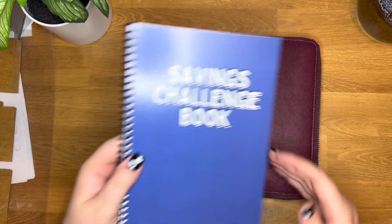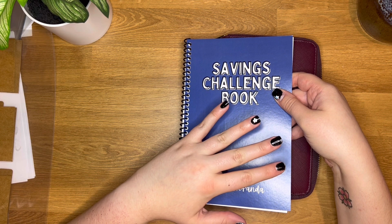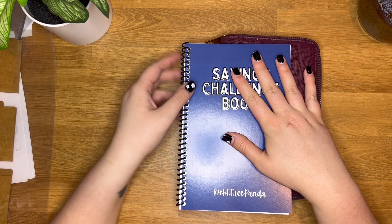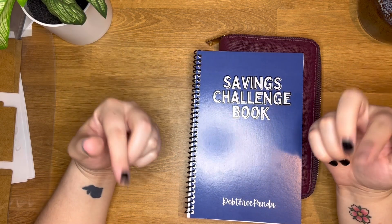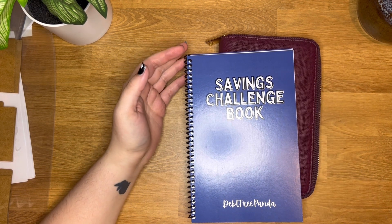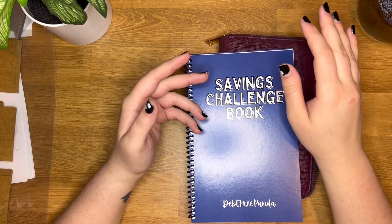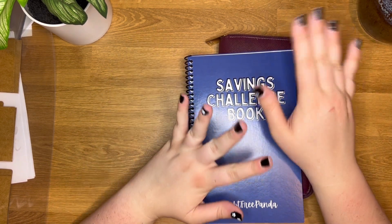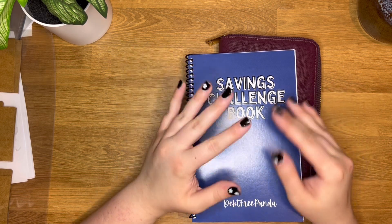Today we're going over the brand new savings challenge book. This has been in the making for months and months. I initially started making it by hand — I'll try to show a picture of the original savings challenge book. I had only made three or four of them and it was so much work, because some of the challenges were scratch-off challenges and I ran into a lot of issues with that. So long story short, there are no scratcher challenges inside the savings challenge book.